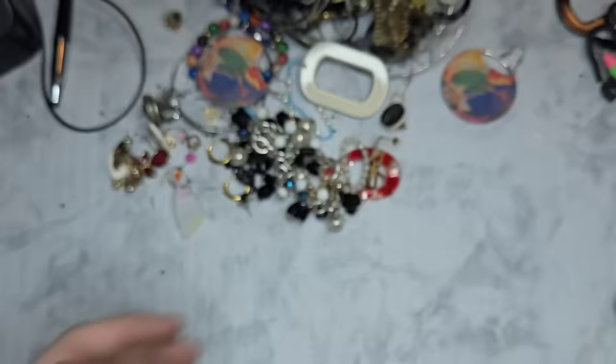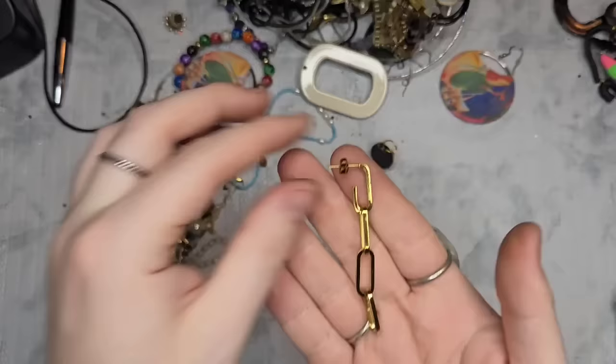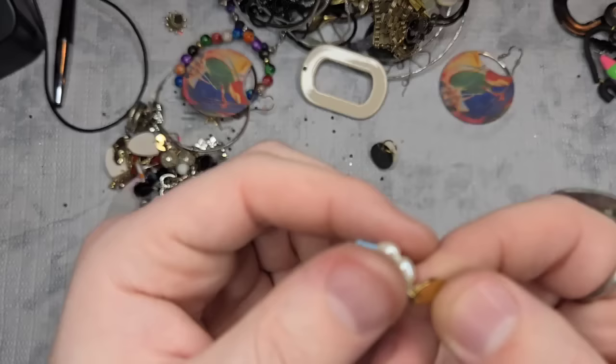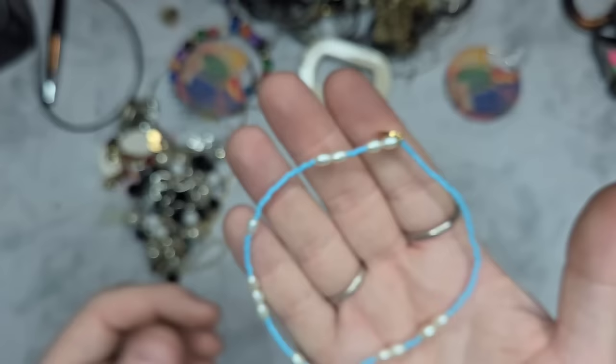We have this earring — I think we have the match; I don't see a maker's mark and I don't think it's silver. Next we have something marked with an unknown logo — it looks like a mountain, a circle, and a crown. It's a little anklet with real pearls. I'll have to look into that.